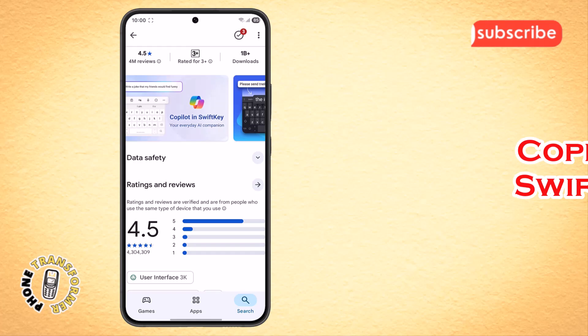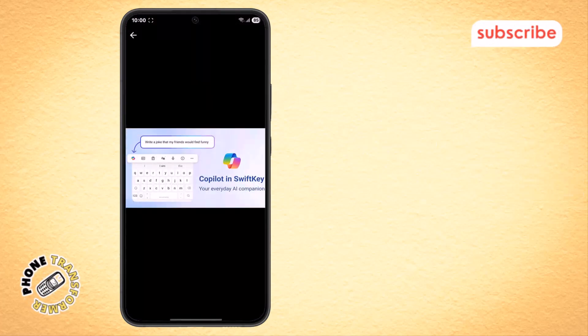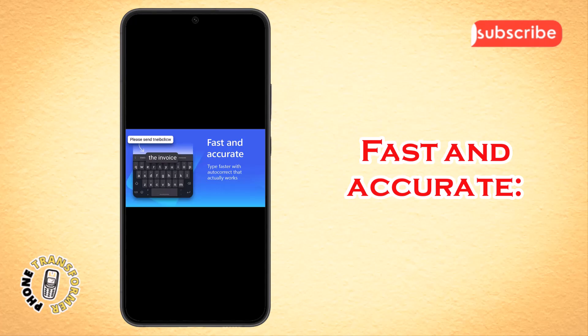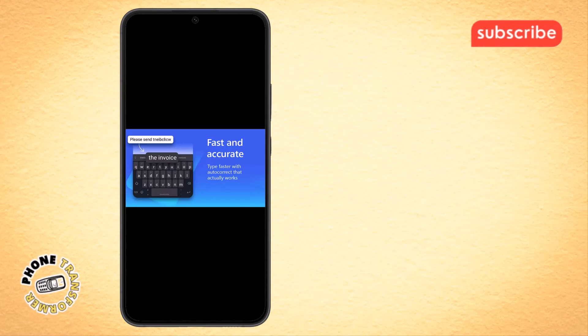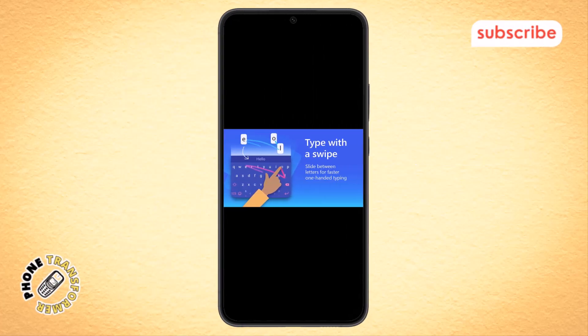Copilot in SwiftKey — your everyday AI companion — this feature brings the power of AI directly into your favorite apps. Fast and accurate, Microsoft SwiftKey provides helpful predictions and autocorrect that actually works, helping you get your point across quickly without errors. Type with a swipe: you can glide your finger from letter to letter to form words, making typing a seamless one-handed experience.